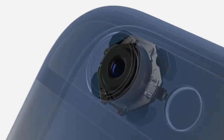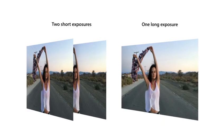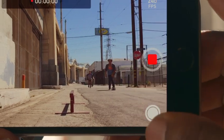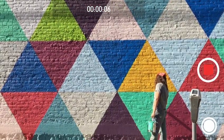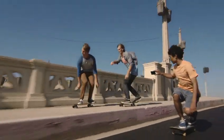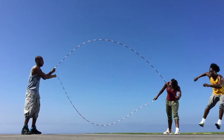iPhone 6 Plus features optical image stabilization. This uses a gyroscope to compensate for the movement of your hand. Software intelligently fuses short and long exposures to create sharper images. The new camera shoots beautiful 1080p HD video at 60 frames per second. Continuous autofocus provides constant focus as you capture your video. Cinematic video stabilization helps your shot remain steady. And you can capture amazing super slow motion video at 240 frames per second.